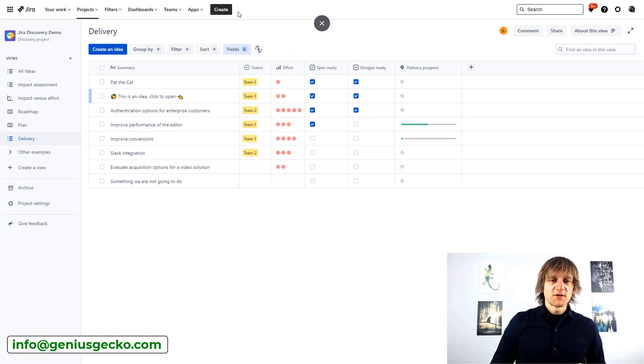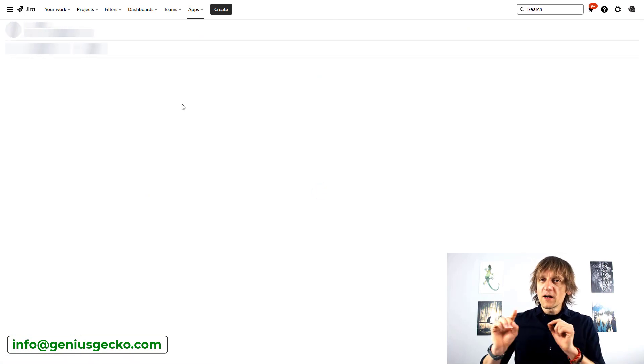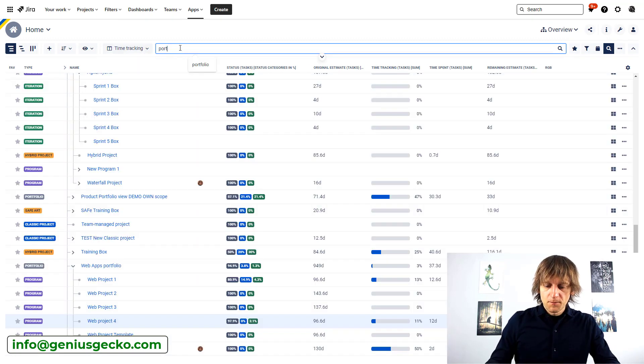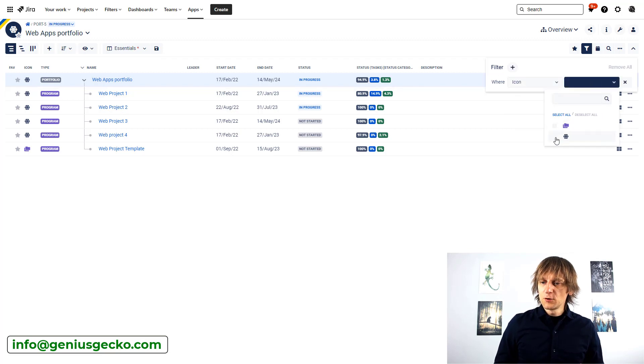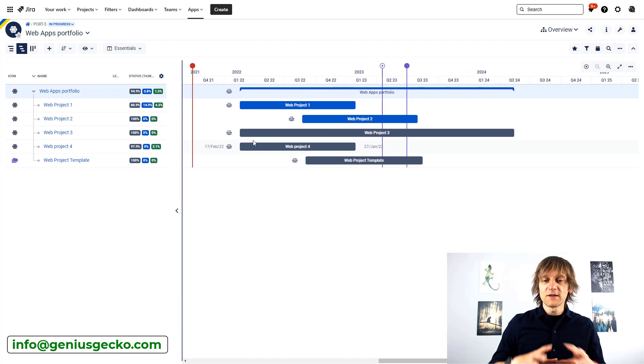If you're using Big Picture or a similar tool for managing projects inside the Jira environment, here's what you could do. I'll go to Big Picture and find the portfolio for my web projects, since Pat the Cat is going to be a web project and I'll be adding it to my portfolio. Searching for my web apps portfolio, I can see four projects in this demo. I can hide the project template and only see my projects, then go to the timeline and see how they're structured in time, their overlaps, and dependencies.